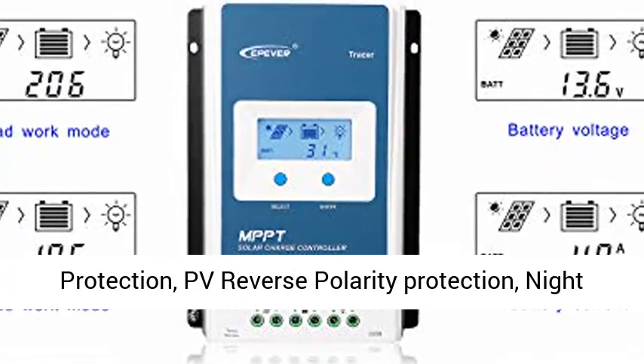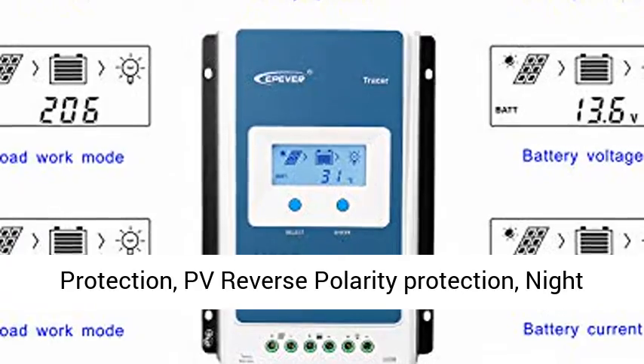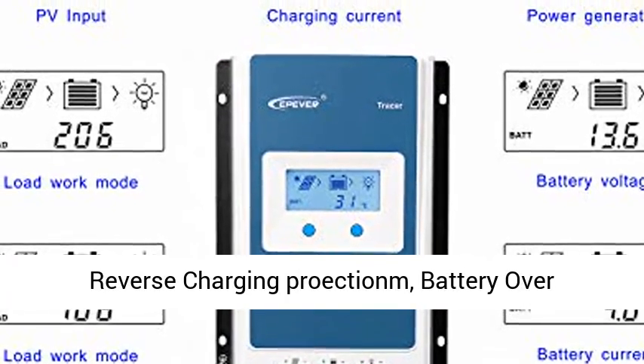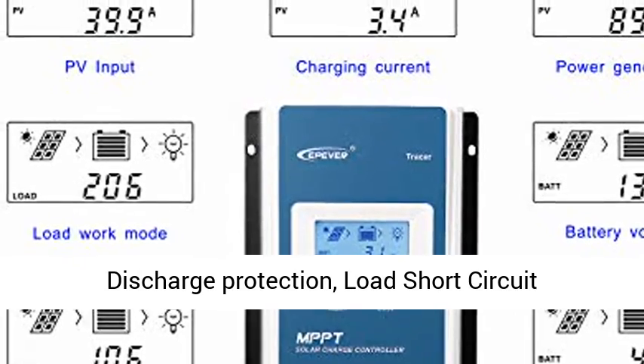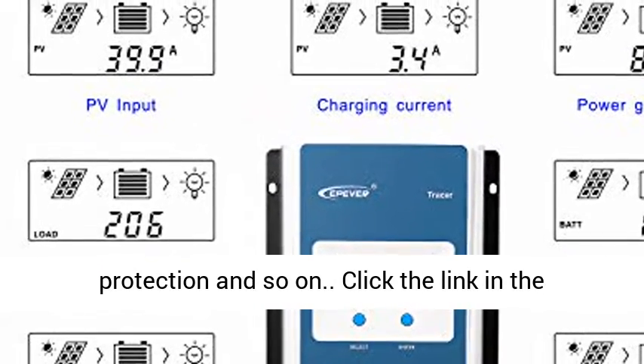Protection features include: Lithium battery load temperature protection, PV over-current and over-power protection, PV reverse polarity protection, night reverse charging protection, battery over-discharge protection, and load short circuit protection, and more.